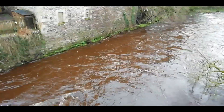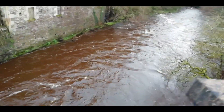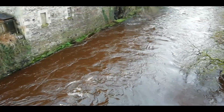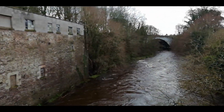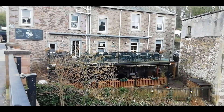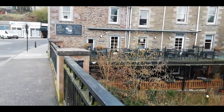It looks like we've had quite a bit of rain over the night in Cumblain. The water is a very brownish colour and it's running quite fast. And the terrace at the other side will be very busy coming up as soon as we get the nice weather and a few more degrees.